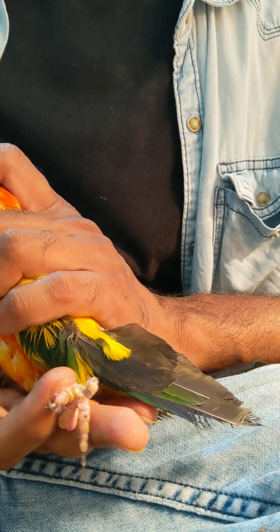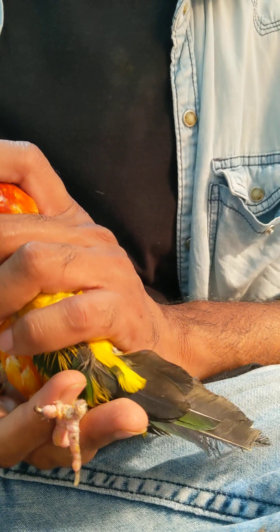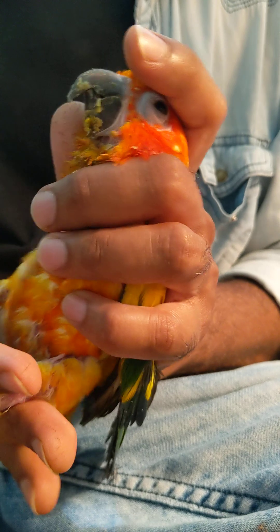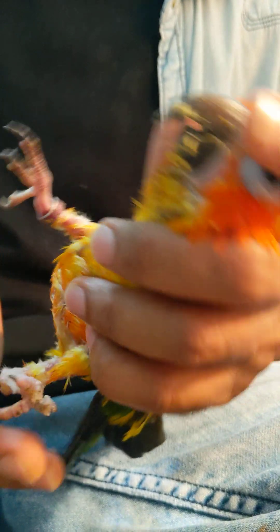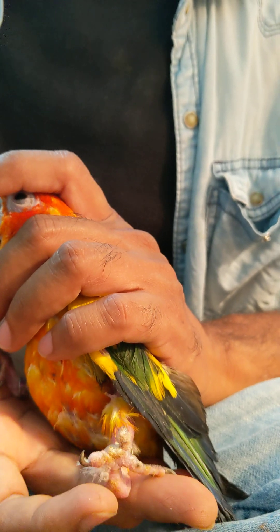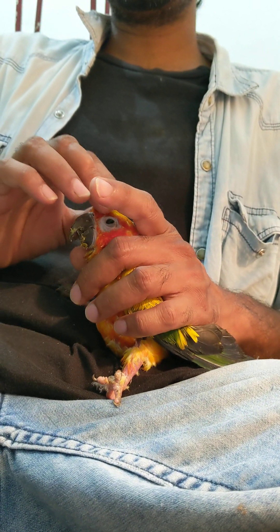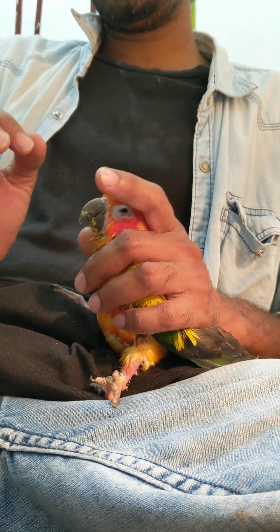She has only two toes on this leg — the rats chewed off his toes. They attacked her tail, then body, the chest — almost everywhere. She is unable to walk. This bird is a wild bird; I don't know if it's he or she, but to me this bird looks like she.